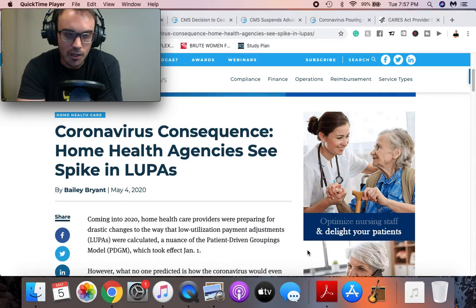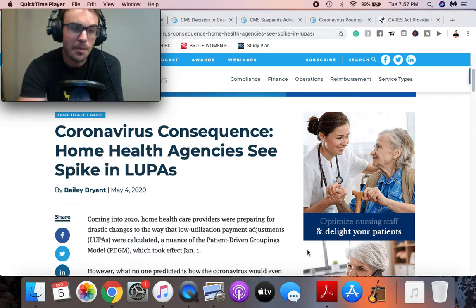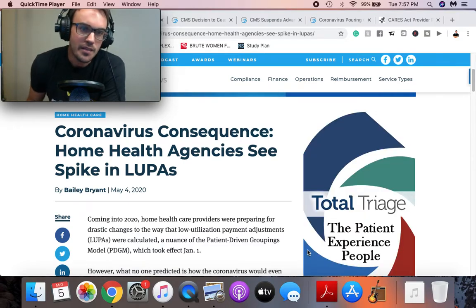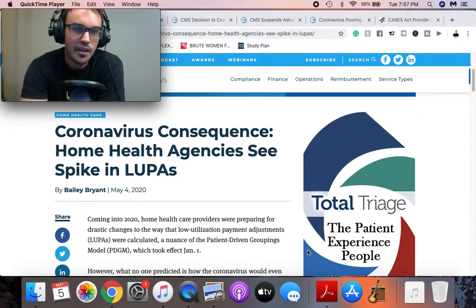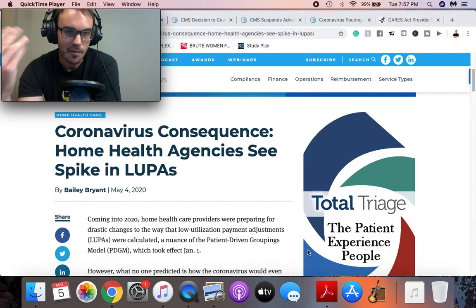We're going to start with LUPAs. What's a LUPA? A LUPA is a low utilization payment adjustment. This means that Medicare gives you some money for services, and if you don't provide enough services to meet a certain threshold, you have to give that money back.